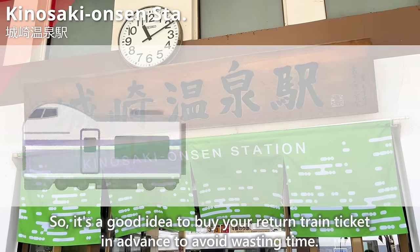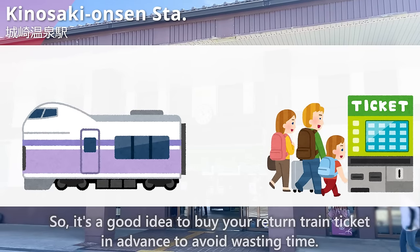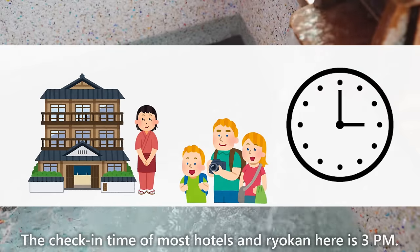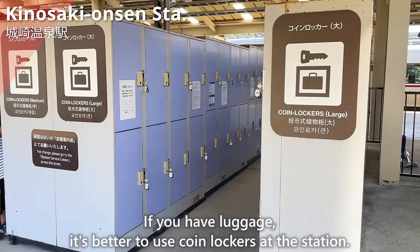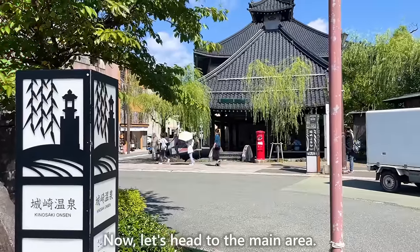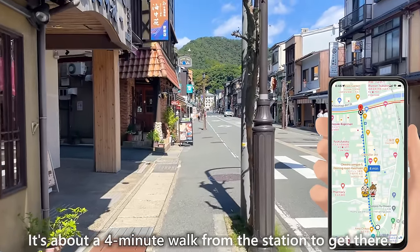When heading to Kinosaki Onsen from Tokyo, using both train and Shinkansen takes over 4 hours and 30 minutes, so taking an airplane is also recommended. You can transfer from Haneda Airport to Osaka Itami Airport and head to Konotori Tajima Airport. A bus from there takes about 40 minutes to Kinosaki Onsen Station. Note that express trains stop only about once an hour, so buy your return ticket in advance. Check-in time at most hotels and ryokan is 3 p.m., so if you have luggage, use coin lockers at the station.